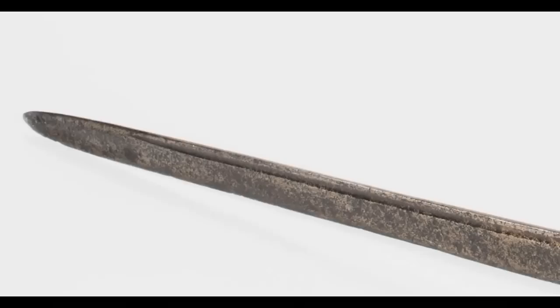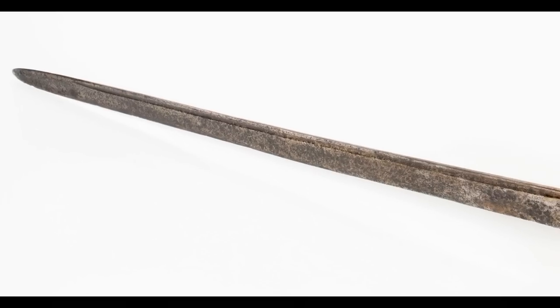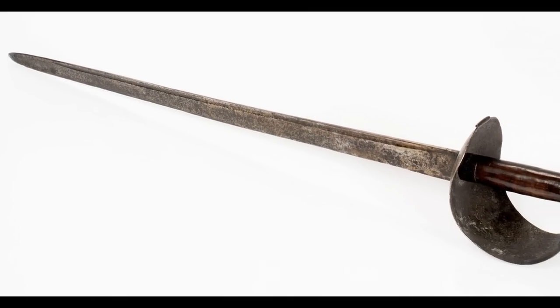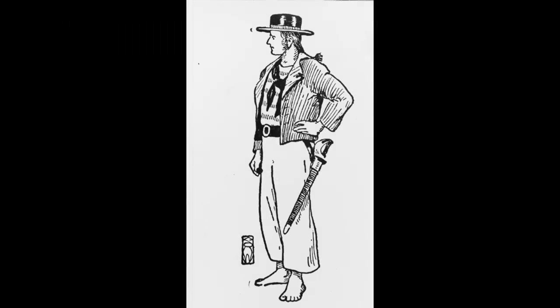A few years later, in 1808, Nathan Starr, a manufacturer who had made 1797 pattern cutlasses, was approached by the Navy to produce new cutlasses for their ships. Nathan Starr would produce several different patterns of cutlasses throughout the years, each with a little bit of a difference in the design. Similar in blade length to the 1797, the Model 1808 had a 28.5-inch single-edged straight blade. The guard was made of iron, beaten into a concave shape on the inside to wrap around the hand, and then it was lacquered black.